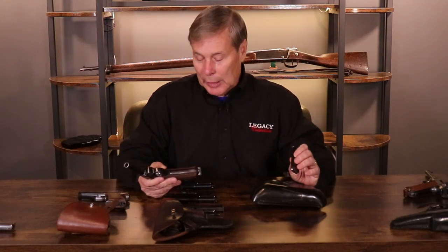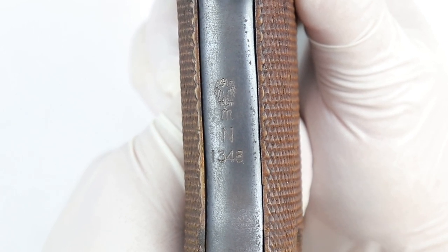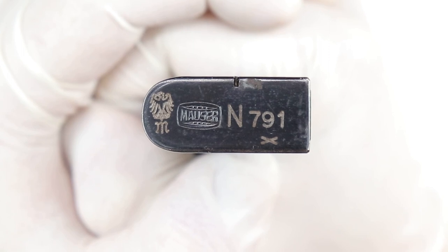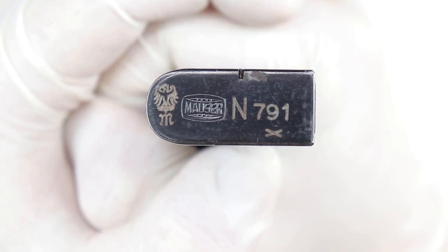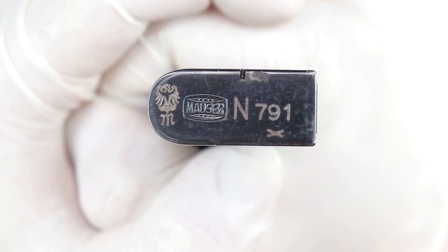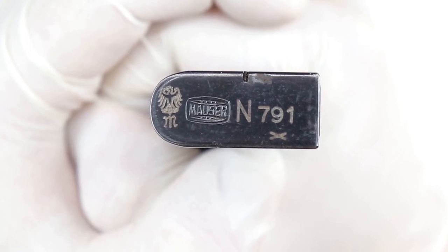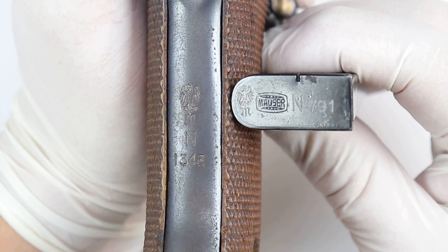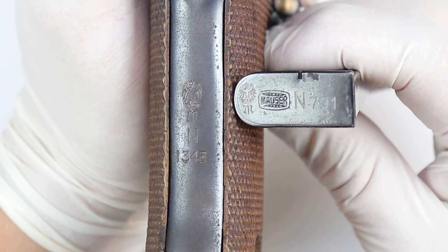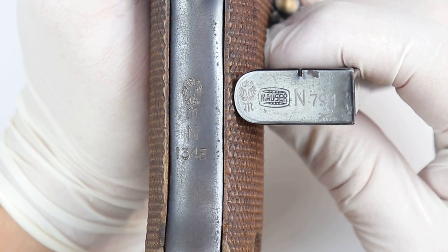I have one more style of Navy Luger, but first I want to point out this 'Funky Chicken' again. I have this orphan mag — I call it an orphan because it's numbered but didn't go to a gun; I bought it by itself. It goes to a 1934 Mauser. Check out this Mauser magazine — it has the same funky chicken eagle. It's got the N property mark and the same funky chicken, so we know it came from 1935. Again, no swastika, but a Navy marking.